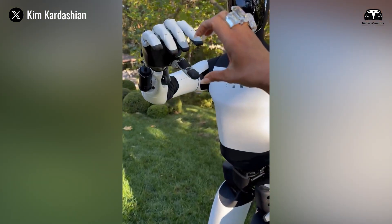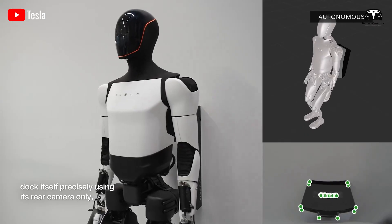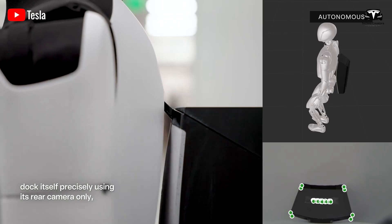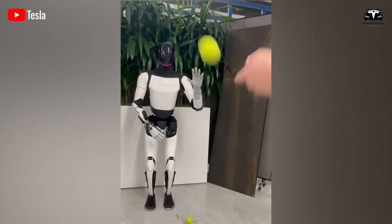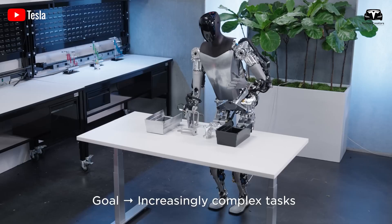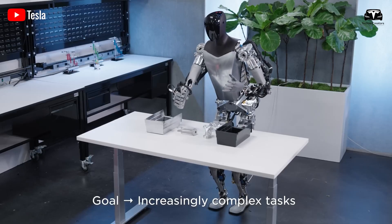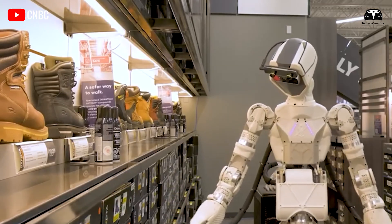However, the hands shown in the video — such as when Optimus catches the ball — are still being tested on Gen 2. In the footage, Optimus is still using the older hand design on its right side. This suggests that Tesla is actively experimenting with and refining these new technologies before officially introducing them in Gen 3.